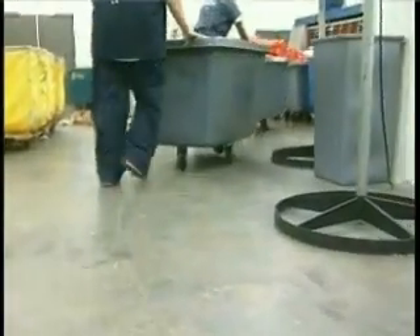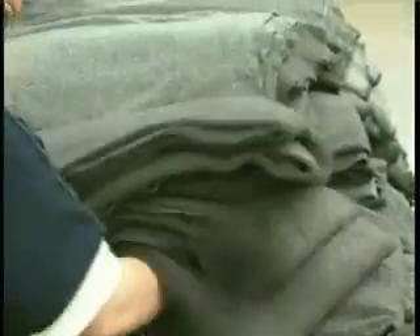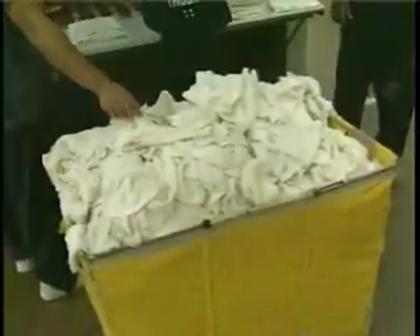It's an odorless type of product, so it doesn't leave any residual smell or film. Now, perhaps you're curious what the inmates think about the new wash. They're telling me that they noticed a big difference in the softness of the fabric and the smell of the fabric.